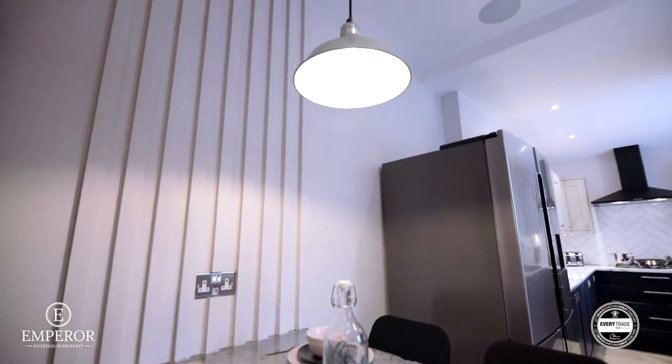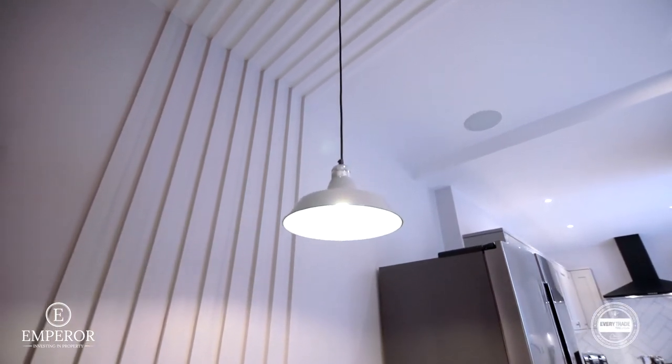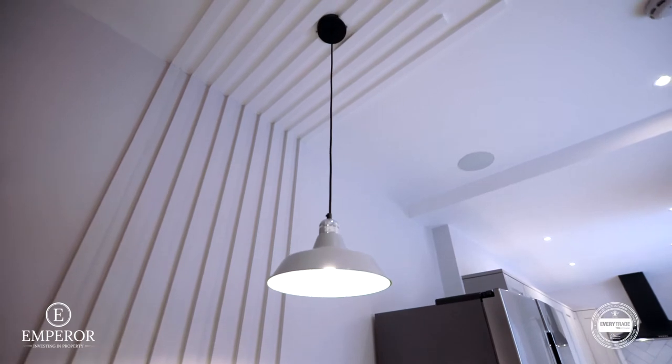Our in-house designer has also come up with this cladding detail which extends up onto the ceiling. And we've finished it off with a nice pendant from our friends at Iconic Lights.